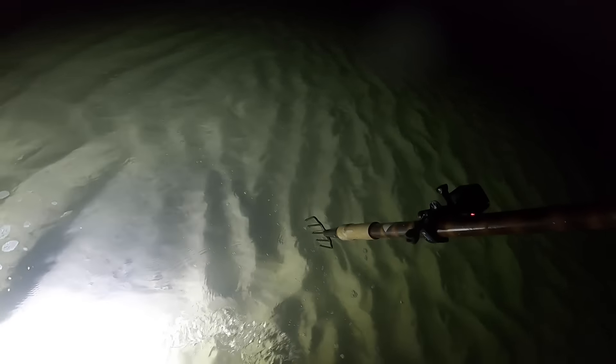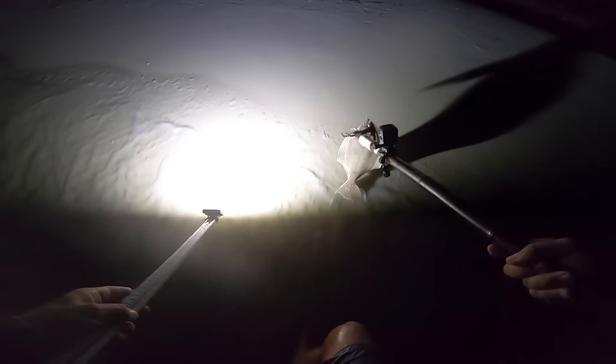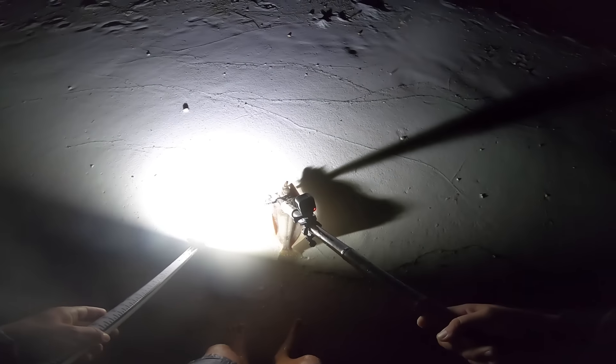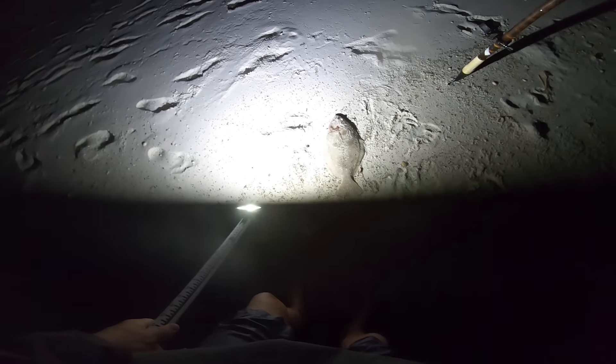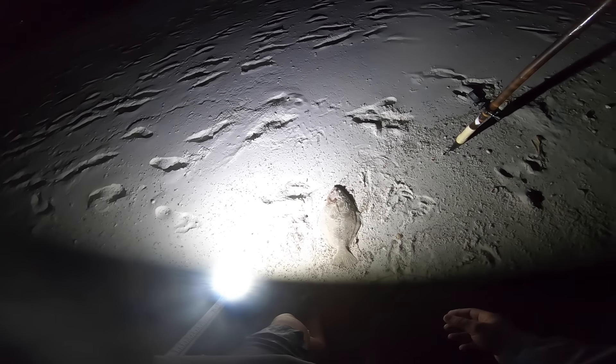Got one up here — he just moved. Got him! There we go. Yes! Got a fish, got a flounder — first one of the night. Heck yes! I just measured him — he's 15 and a half. Good fish. For our area we don't get a lot of the big ones, so that's a good one.